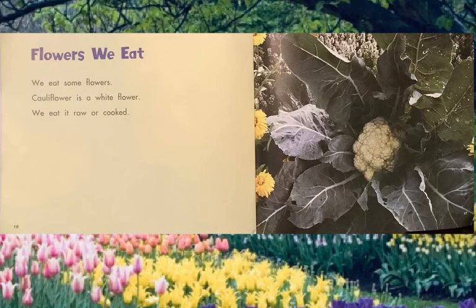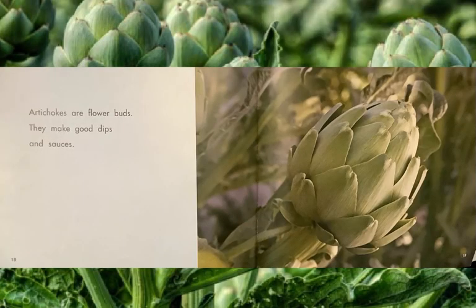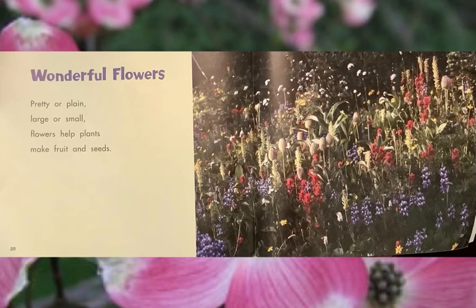Flowers we eat. We eat some flowers. Cauliflower is a white flower — we eat it raw or cooked. There is a cauliflower. Artichokes are actually flower buds. They make good dips in sauces, and your family might eat them by taking each leaf and scraping them against your teeth or dipping them in butter.